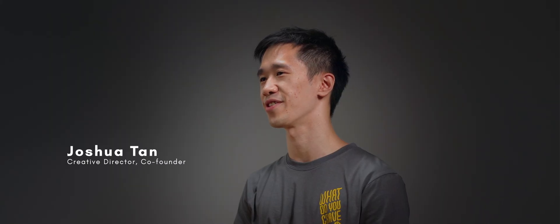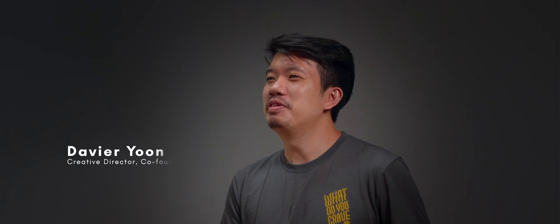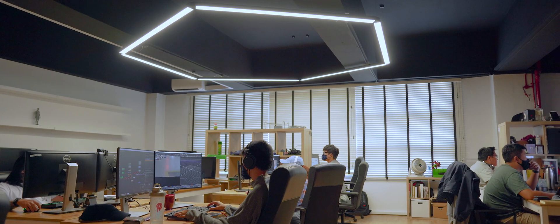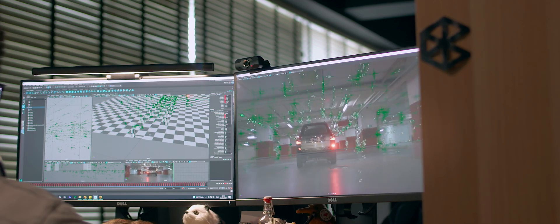Hi, I'm Joshua, one of the directors of Crave FX. We are one of the leading animation and post-production studios here in Singapore. The driving force behind the company is a team of passionate artists that rely on high-end workstations to accomplish quick project turnarounds, which is critical in the fast-paced creative industry.